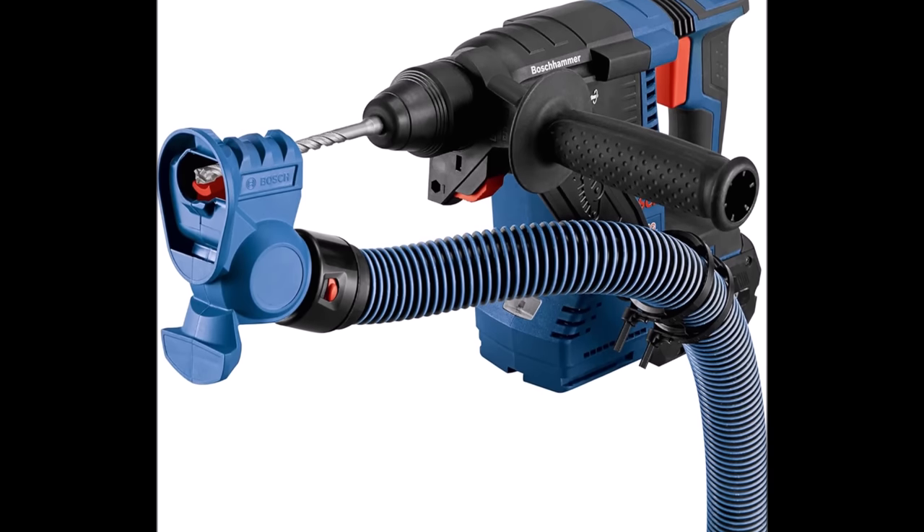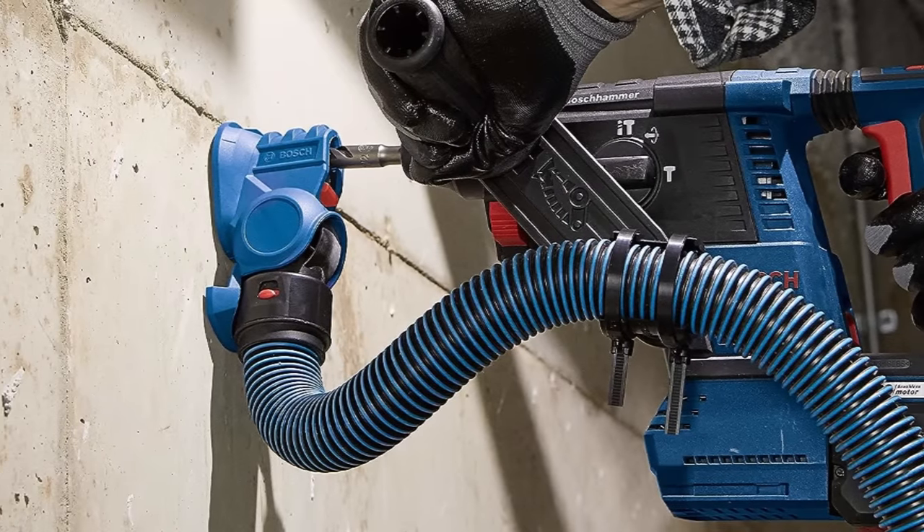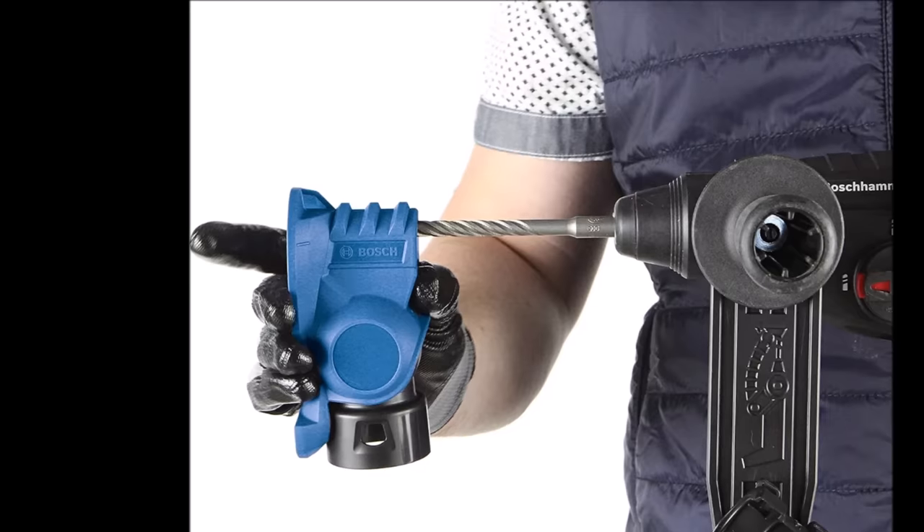For those who prioritize cleanliness, ease of use, and dust reduction, the Bosch HDC 50 Blue Collar SDS Plus Universal Dust Collection Attachment is an affordable and effective solution at $23.99.